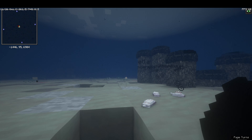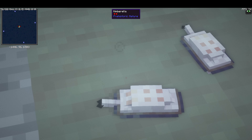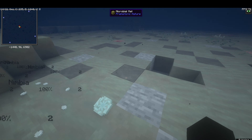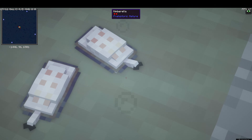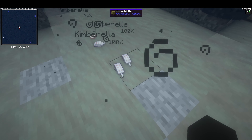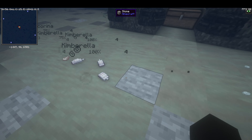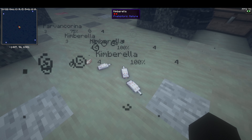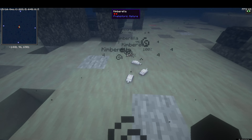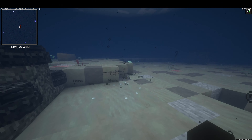Kimberella can represent a slug pretty well — it looks a lot more slug-like on the bottom, which helps it drag around the sea floor. It has a little tentacle with eye-looking things. I don't know if they're eyes or tentacles for detecting electric waves — probably the latter, since I don't think eyes were fully developed back then.